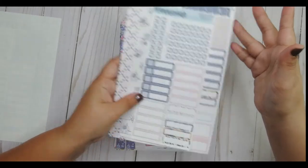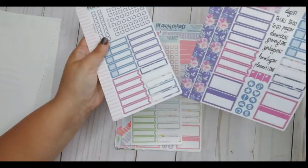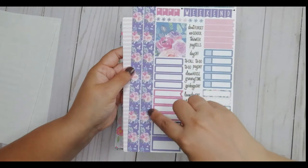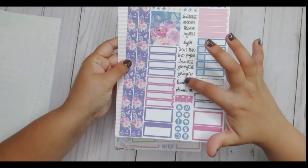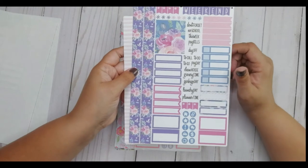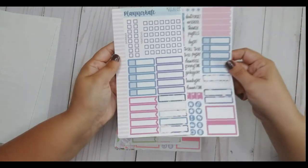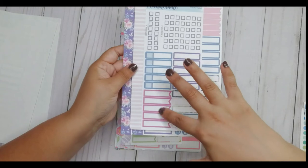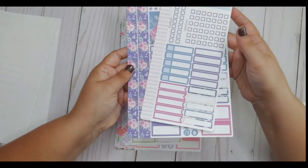Next I got kit 219, specifically 219C the sampler. It has these beautiful rose bundles on a nice purple background, a nice box, the same scripts, icons, appointment labels, flags, and weekend banner. All of it is pretty much the same but it's super useful. Then again I got the vertical, so you get the sidebar checklist, vertical checklist, appointment labels, flags, and of course the washi tape. That one was nice.